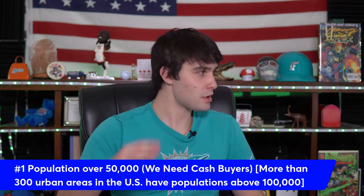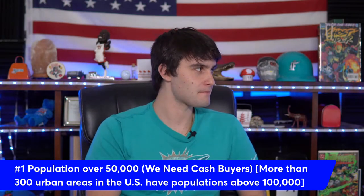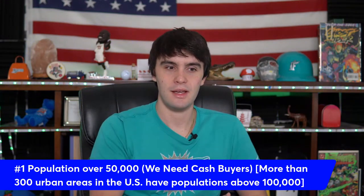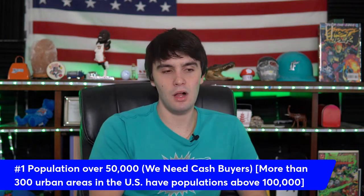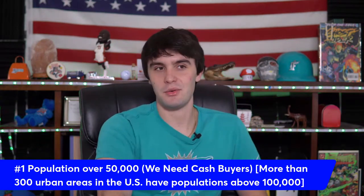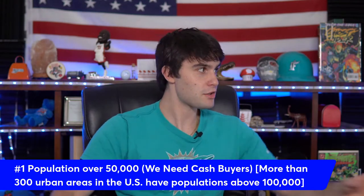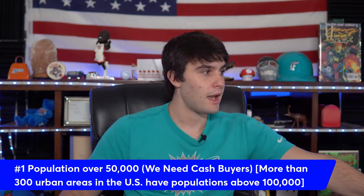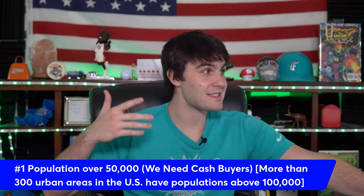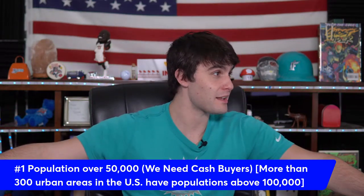You need some population — you're not going to have a hot wholesaling market in a city of 500 people. It's like trying to make a million dollars in a grocery store when only a thousand people live there. We are selling deals to cash buyers, and you need enough title companies around too. Not every title company accepts wholesaling, so you need to go through maybe 50 to find the good ones.